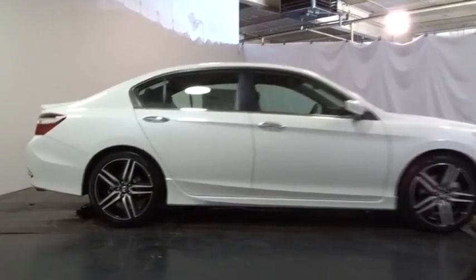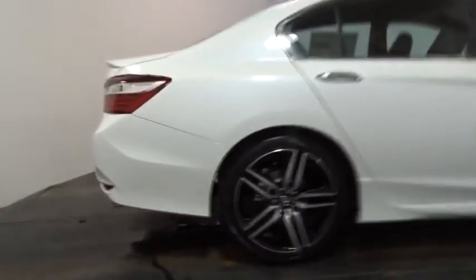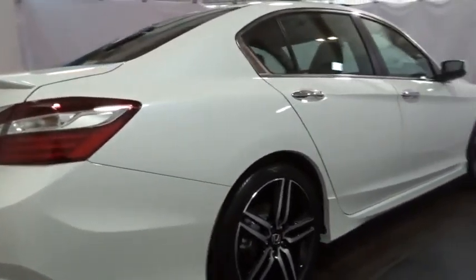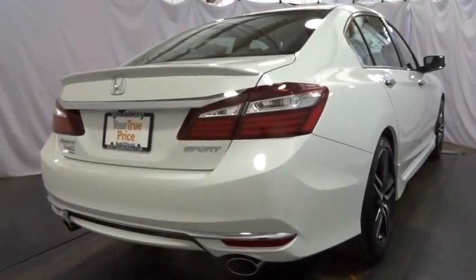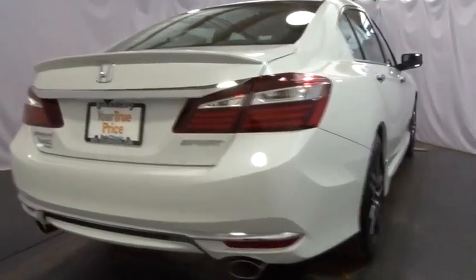Outside temperature gauge, day-night rear-view mirror, tachometer, cloth seat trim, perimeter alarm, engine immobilizer, low tire pressure warning, four-piece floor mat set, power rear window sunshade.